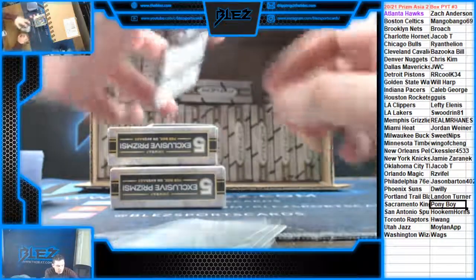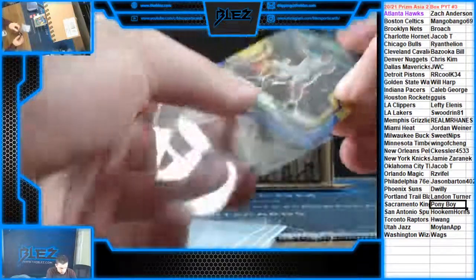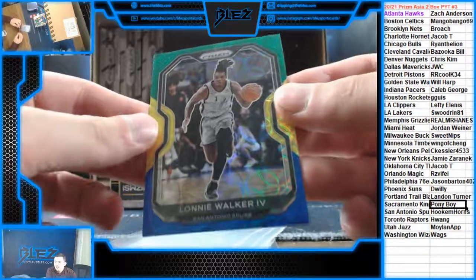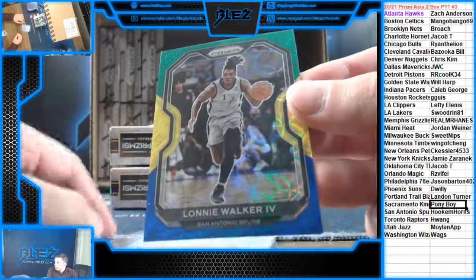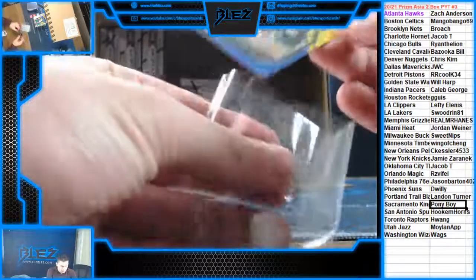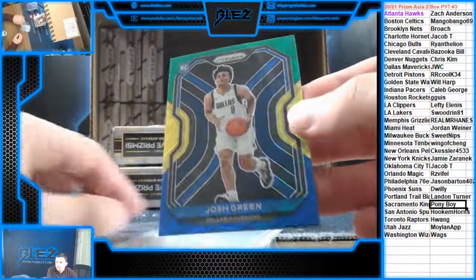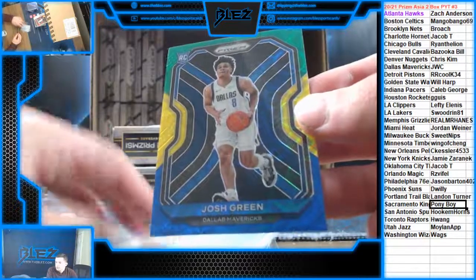Blue, yellow, and green of Malcolm Brogdon for the Indiana Pacers. Blue, yellow, and green of Lonnie Walker for the Spurs. So this is good to know — we've done six boxes now and we've hit one blue, yellow, and green rookie in each. It looks like they made it a guaranteed rookie. In this box we're getting Josh Green for the Mavericks. It looks like one guaranteed rookie of this per box.